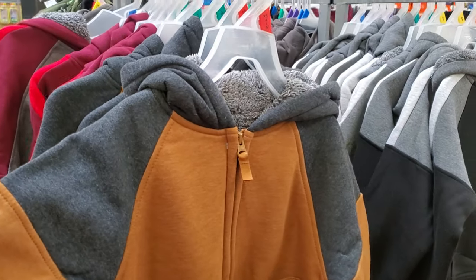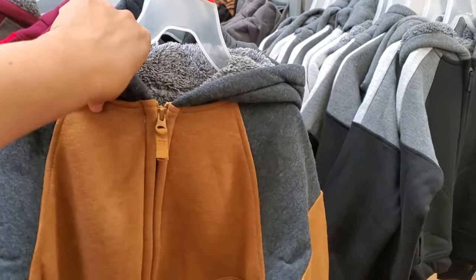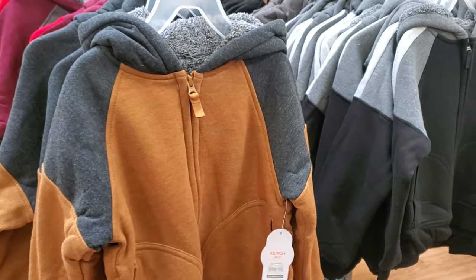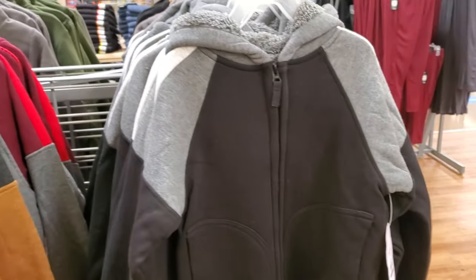More sweaters for $15.77. These have a soft Sherpa-like interior. Multiple colors — black, tan, red, and gray.